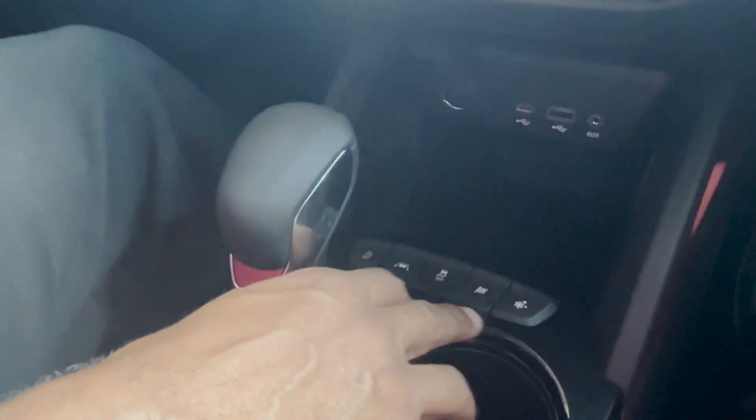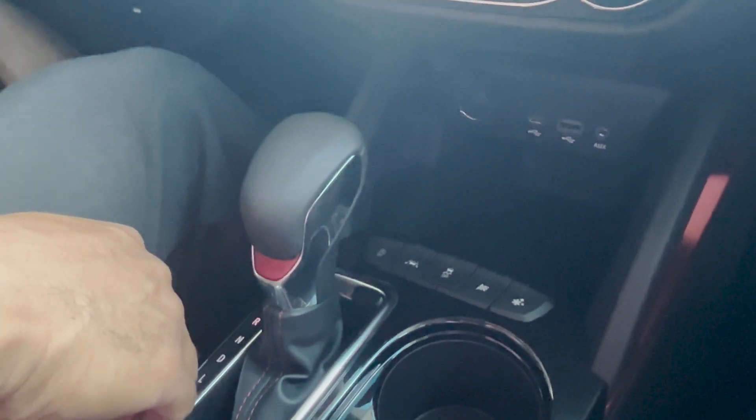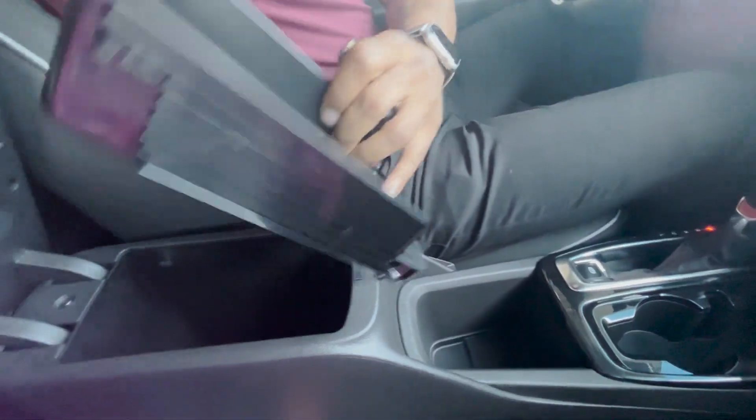Different driving modes are available including snow mode and track mode. We also have a traction control off button, lane assist, and an auto-stop feature. Dual cup holders right here, electronic parking brake, center console space with a removable tray. Glove compartment right here.